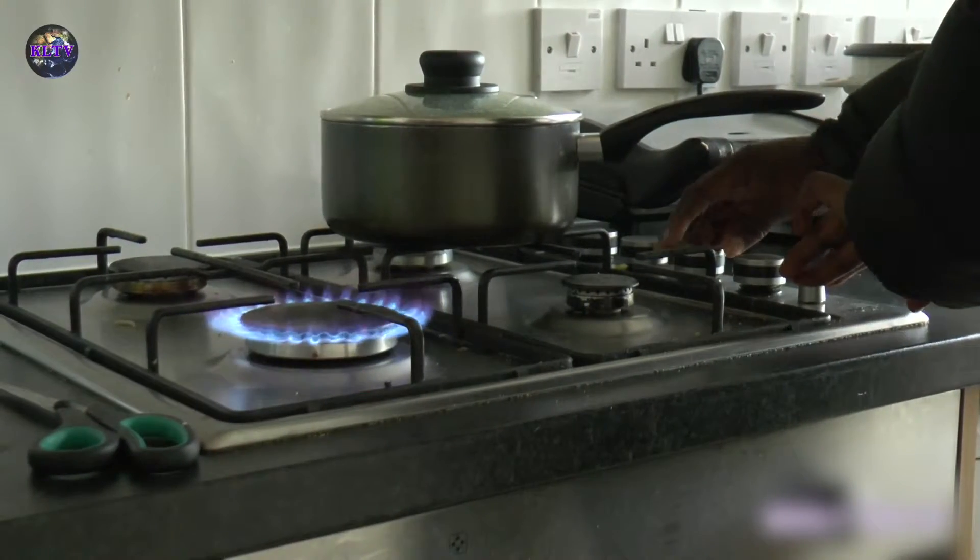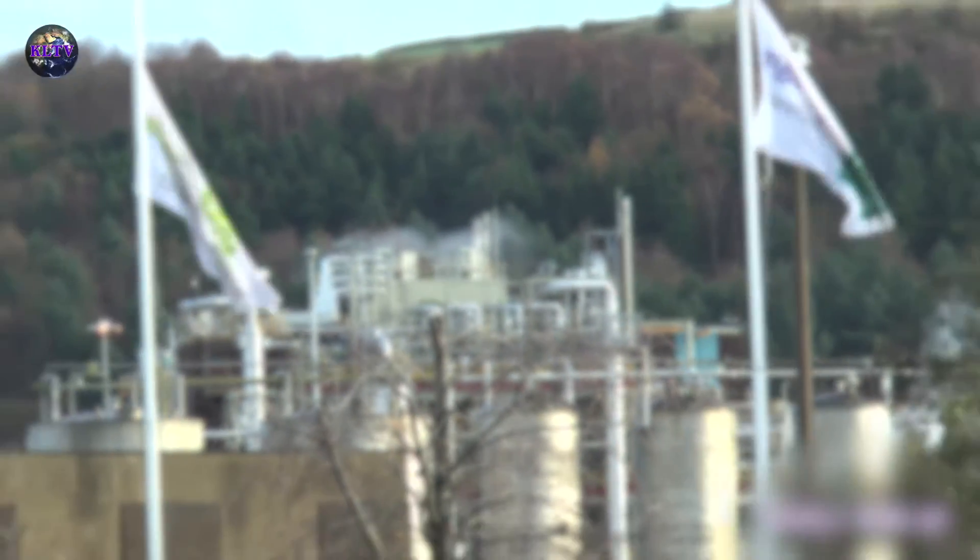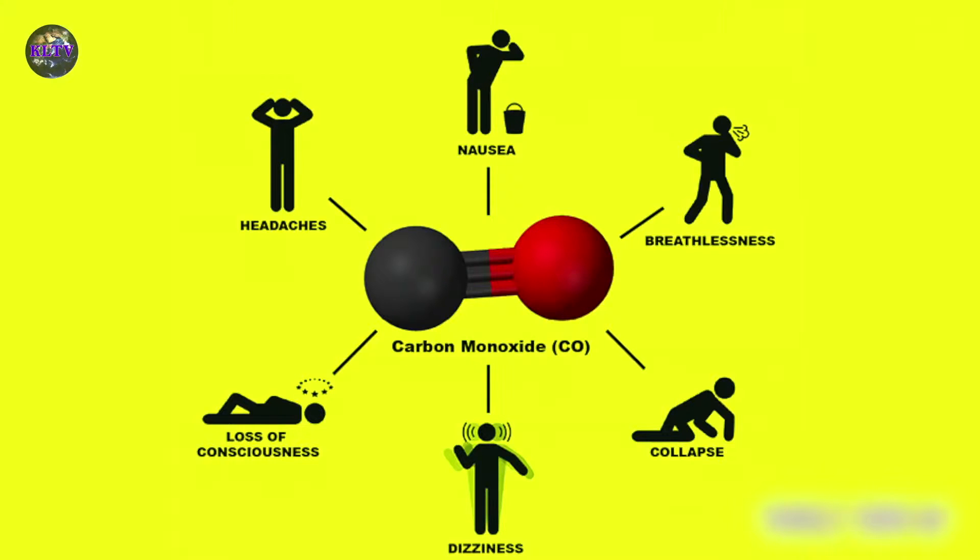Carbon monoxide, also known as the silent killer, is a highly poisonous substance that can result in serious health problems. Today, I spoke with Tony Bell from Northern Gas to find out more.